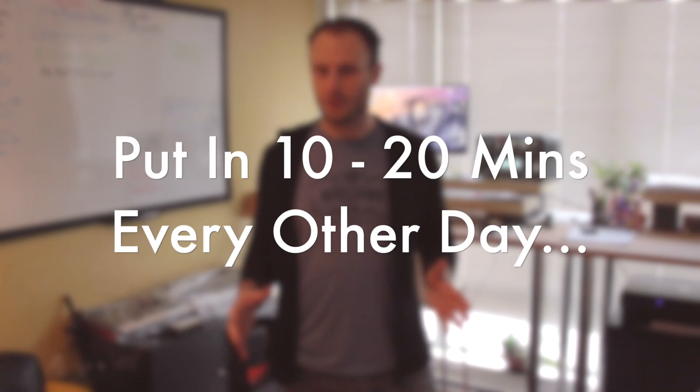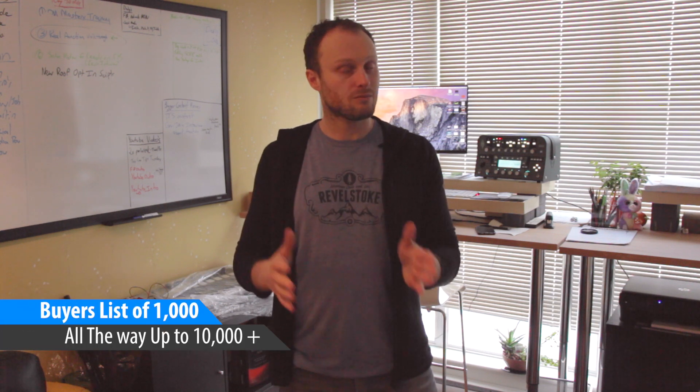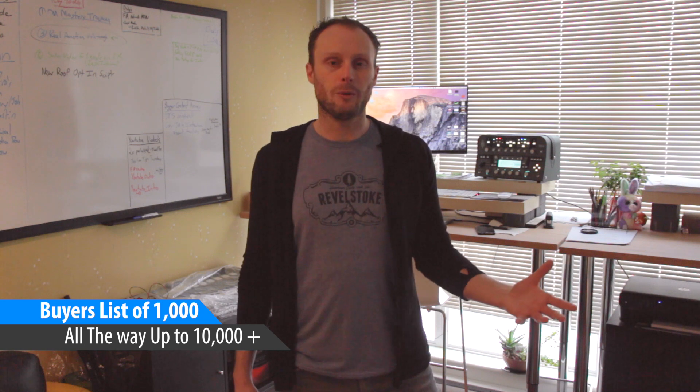When you're not looking at tax deed sales you should be spending a little bit of time every single week building your buyers list. Maybe if you put in 10-20 minutes every other day it can really snowball, and next thing you know you'll have a buyers list of 1,000, 2,000, 3,000. Some of our students have buyers lists of up to 10,000 people, and when you have a list of 500 plus and you send out an email, this is how you sell properties very quick.